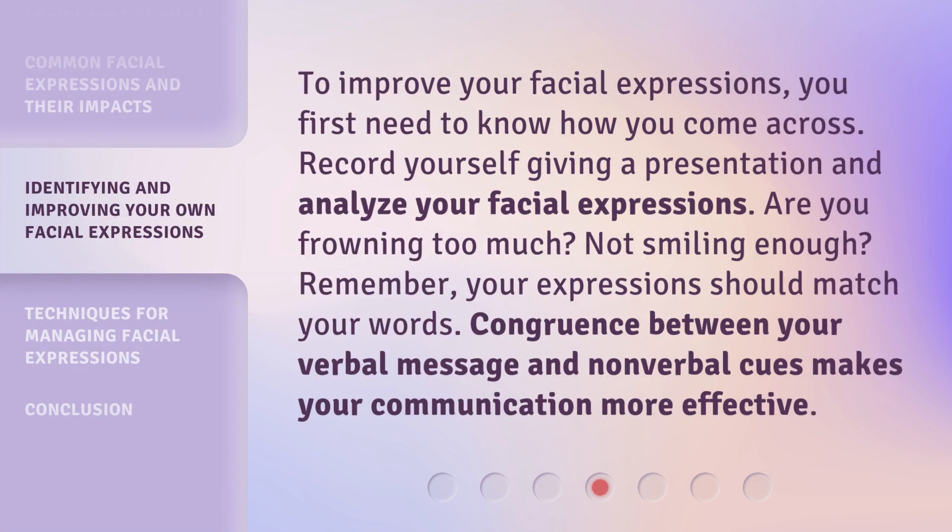To improve your facial expressions, you first need to know how you come across. Record yourself giving a presentation and analyze your facial expressions. Remember, your expressions should match your words. Congruence between your verbal message and non-verbal cues makes your communication more effective.